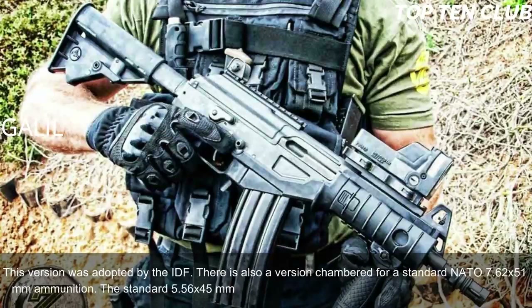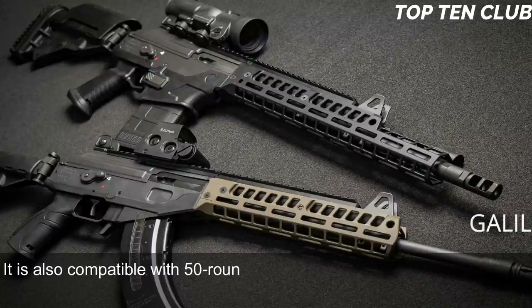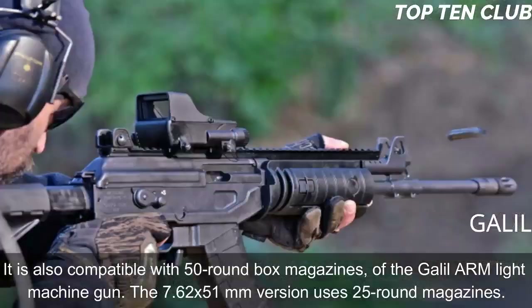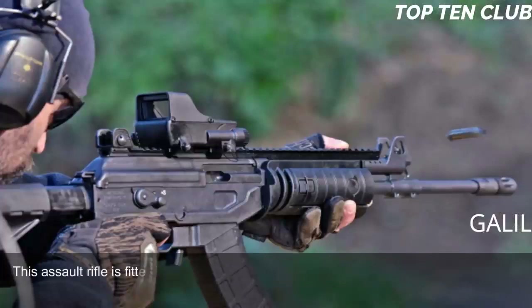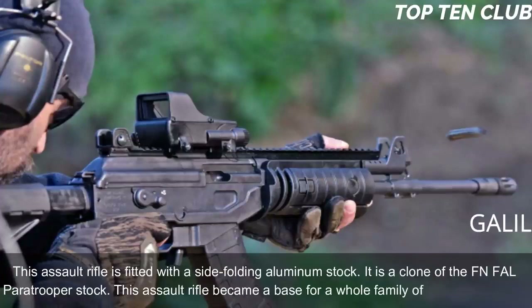The standard 5.56×45mm version is fed from 35-round magazines and is also compatible with 50-round box magazines from the Galil ARM light machine gun. The 7.62×51mm version uses 25-round magazines. This assault rifle is fitted with a side-folding aluminum stock — a clone of the FN FAL paratrooper stock. The Galil became the basis for a whole family of infantry weapons.